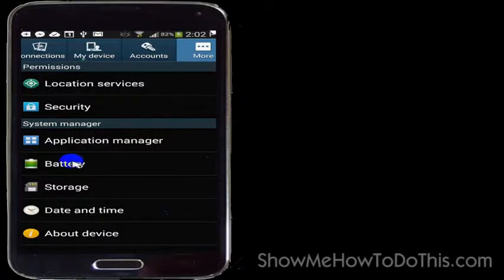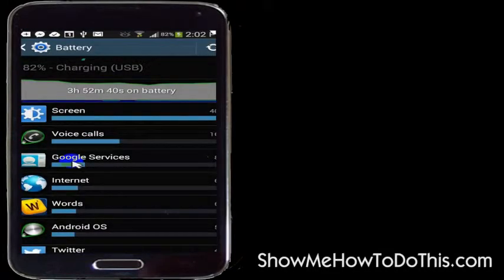If you click on the battery or the power option, it will tell you what is actually using your battery. It shows how much time is on the battery at the moment and how much my usage of the phone is actually using it up. The screen uses 40%, so I could turn down the screen brightness to save some battery life. Also voice calls — that uses 16% of my battery.